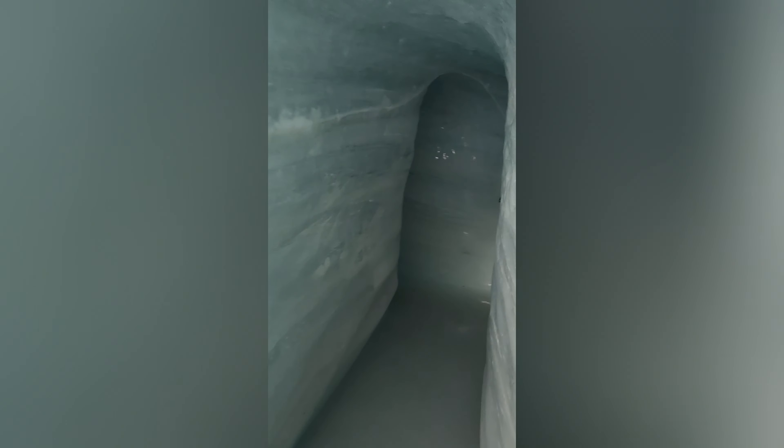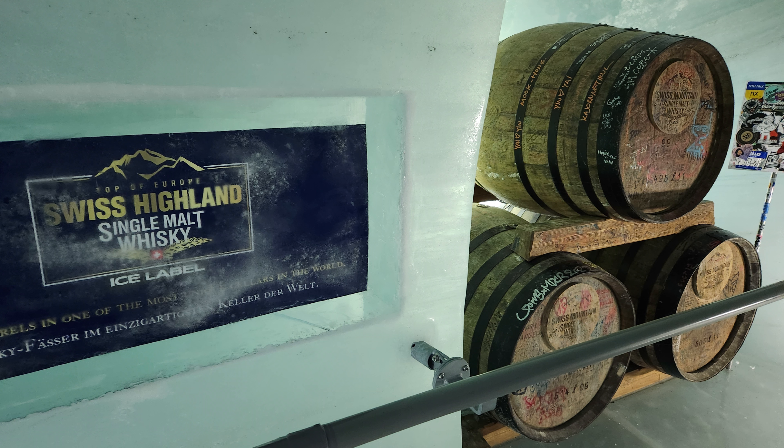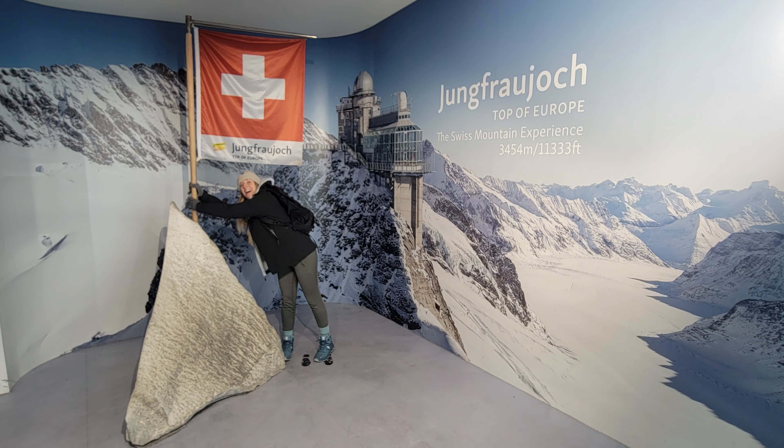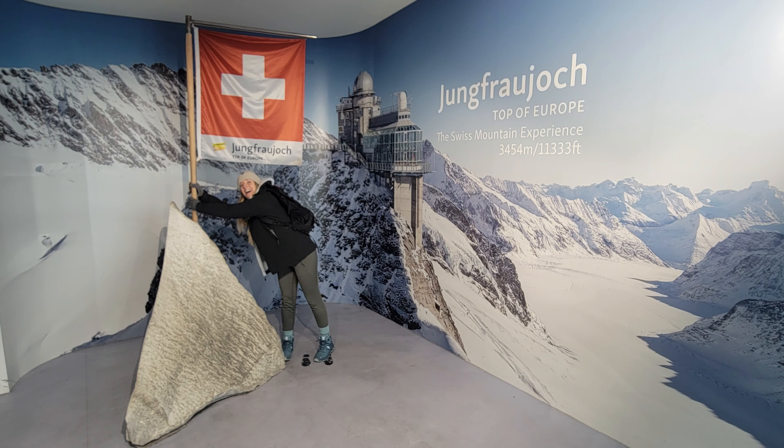You then arrive to the Ice Palace, an ice cave that was created with picks and saws in 1930. You can walk through the man-made cave exploring all of the nooks and crannies. Make sure to bring a coat with you and walk carefully because the floor is also ice. We even had time to play a little game of hide and seek.